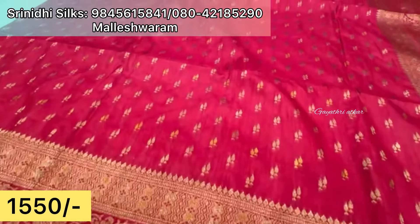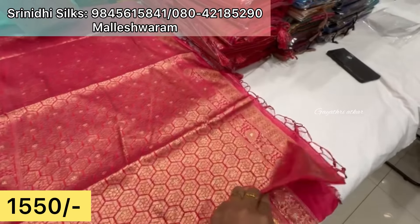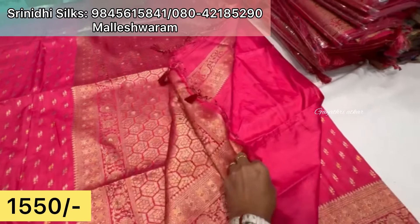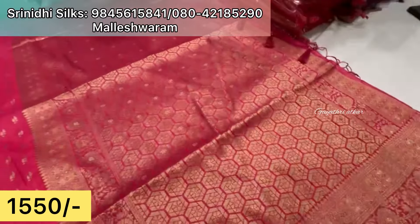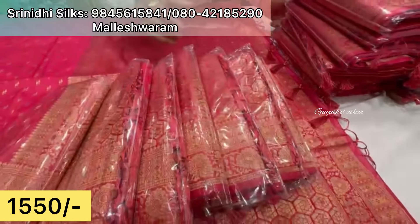At present even a single person can place an order. These sarees are available in your budget. It is just 1,550 rupees. Whether you need uniform type or a certain quantity, at this price — store visit is recommended so you can select the sarees you like.